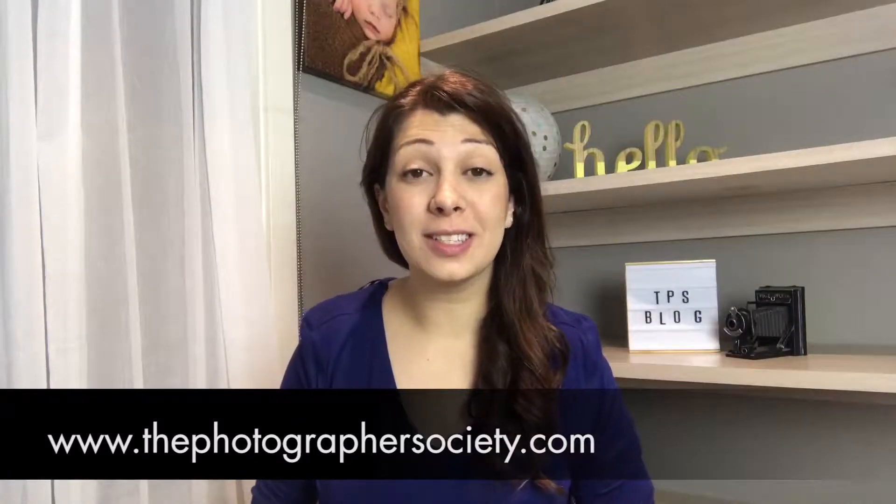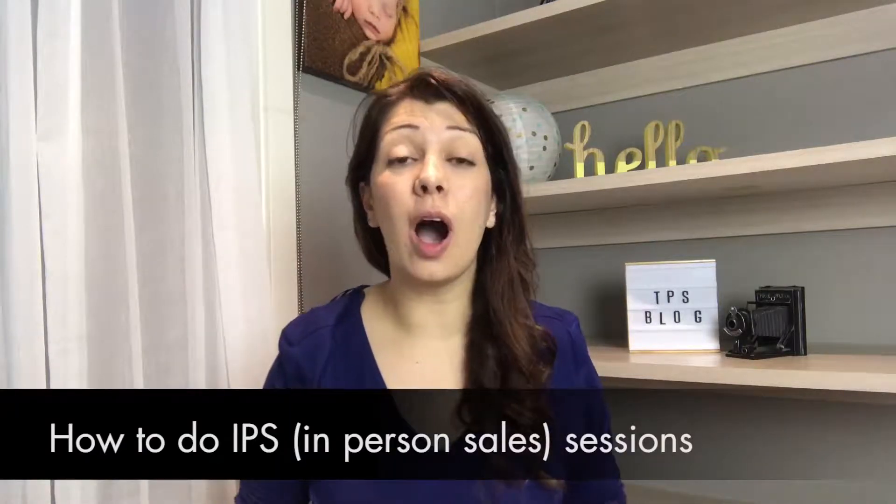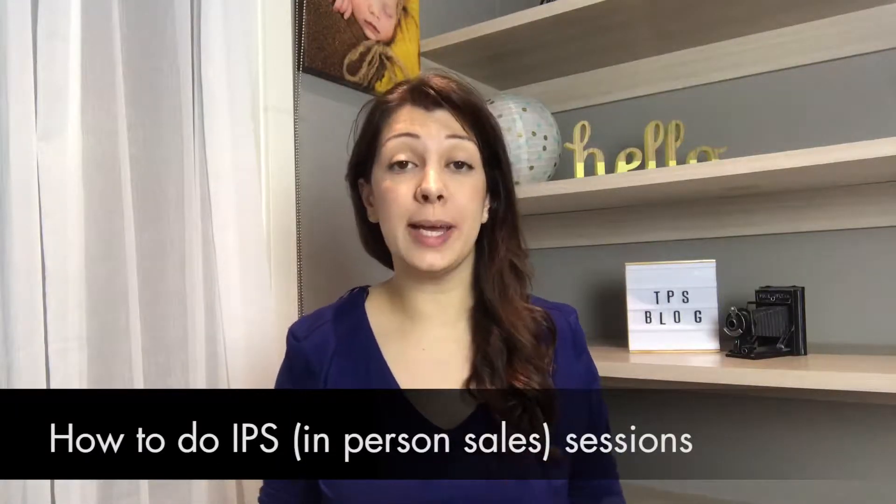Hey there, I'm Rachelle from ThePhotographersSociety.com and welcome to this week's episode. We're going to talk about how to do IPS sessions, which means in-person sales. This is what I'm going to show you in this week's episode on how to get started.